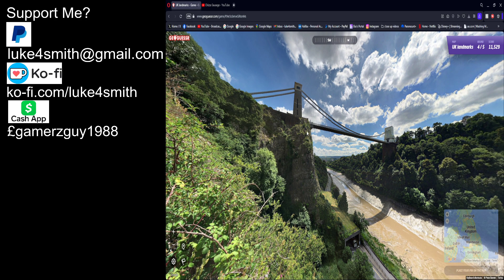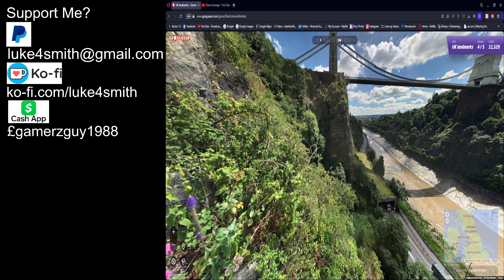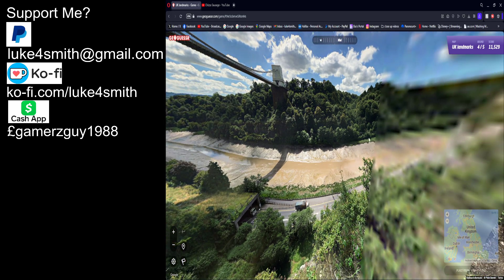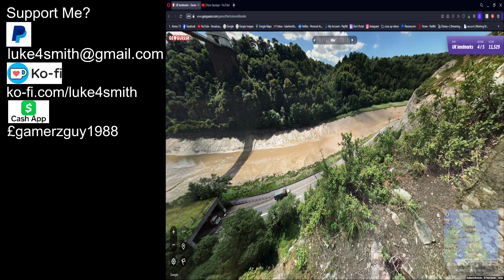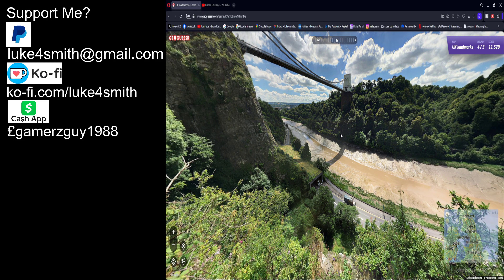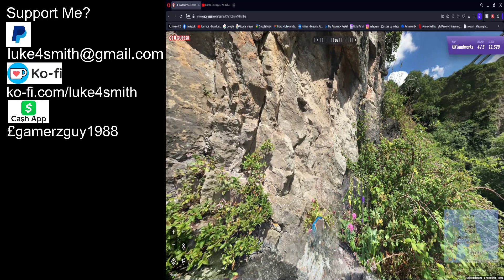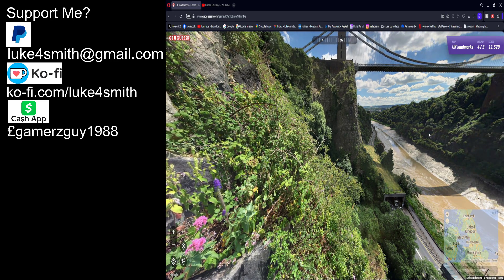Oh, I actually recognise this bridge — not because I've been there, but because of the Secret Vault, a YouTuber urban explorer, who was here a few years ago doing an explore in a cave in the cliff. Yeah, I do recognise this place. The only problem is I have no idea where it is. It just looks like a really nice area — like cliffs and things. It was like a cliff experience, like a museum where you can walk through the cliffs.